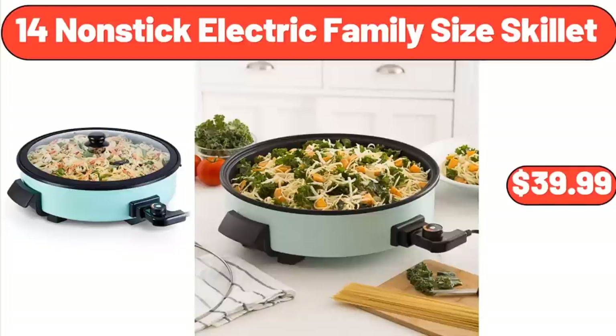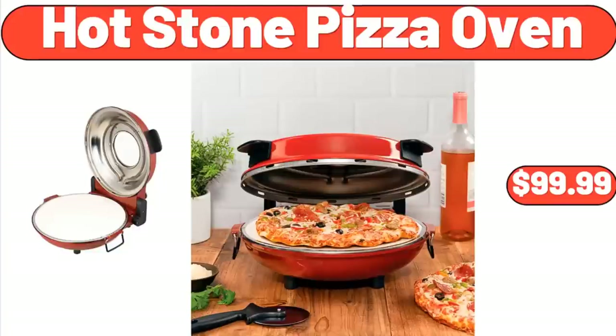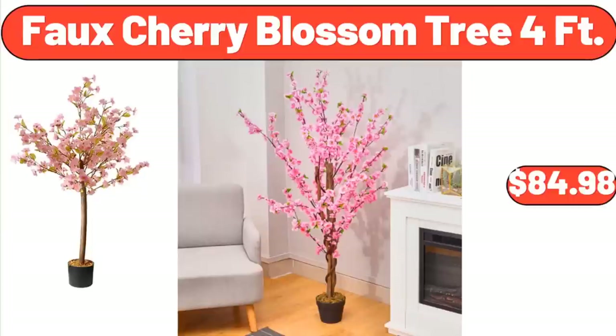14-Inch Nonstick Electric Family Size Skillet, $39.99. Hot Stone Pizza Oven, $99.99. Faux Cherry Blossom Tree, 4 Feet, $84.98.